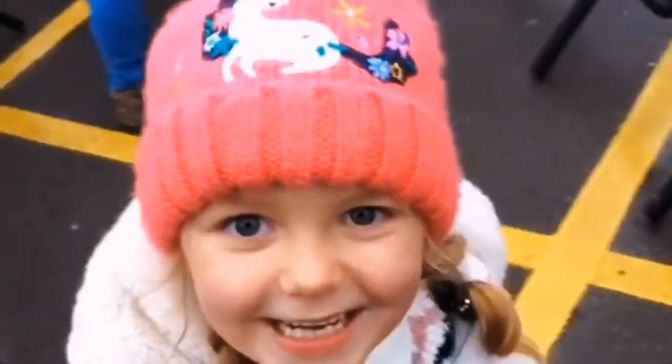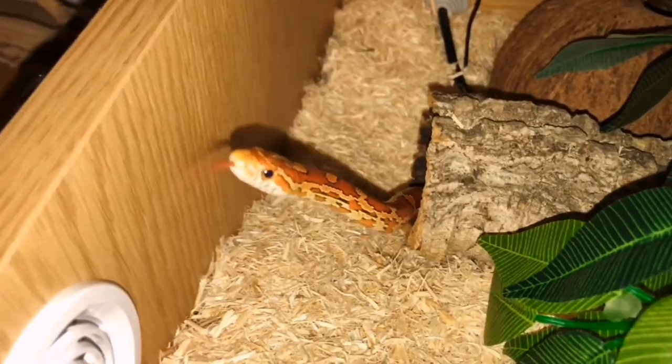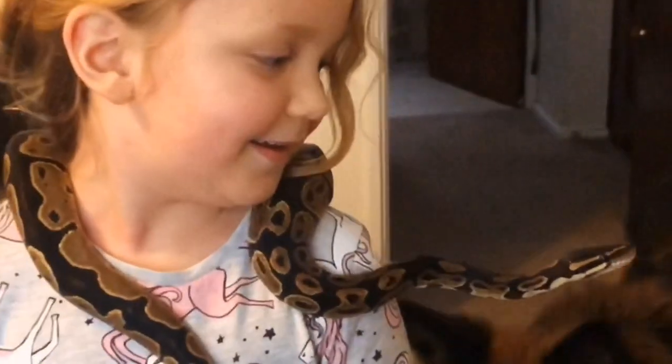Hi, my name is Sophie and this is my dog Zuddy, and those are my snakes Cora and William. Welcome to my channel.